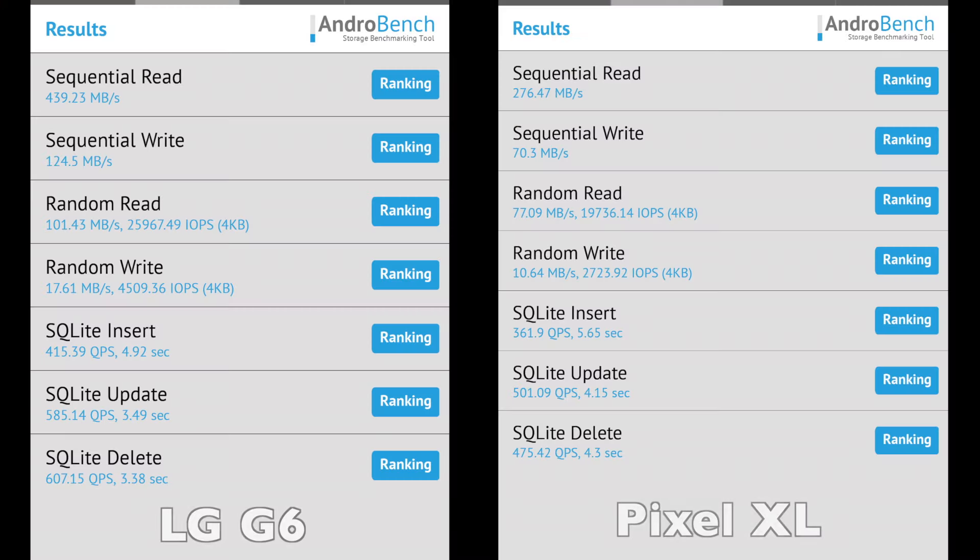The 32 GB NAND of the G6 was faster than the Pixel XL's 128 GB NAND in all the benchmarks, and in some of them it was faster by at least 50 to 70 percent. This is a huge difference, though it's disappointing that G6 owners will not be able to take full advantage of it due to the limited storage the handset comes with.